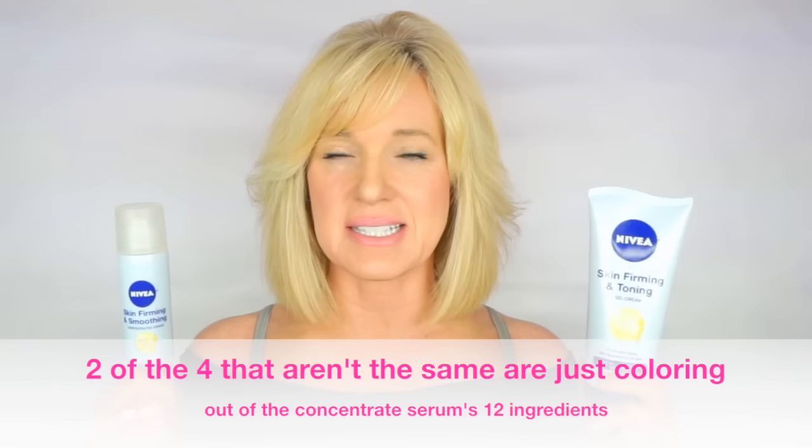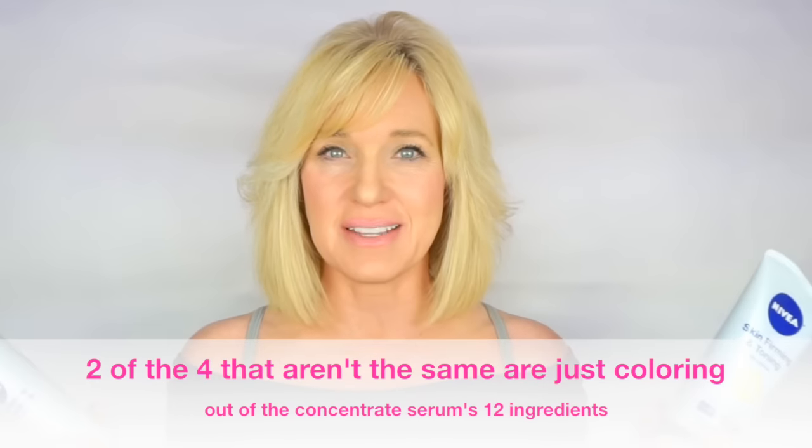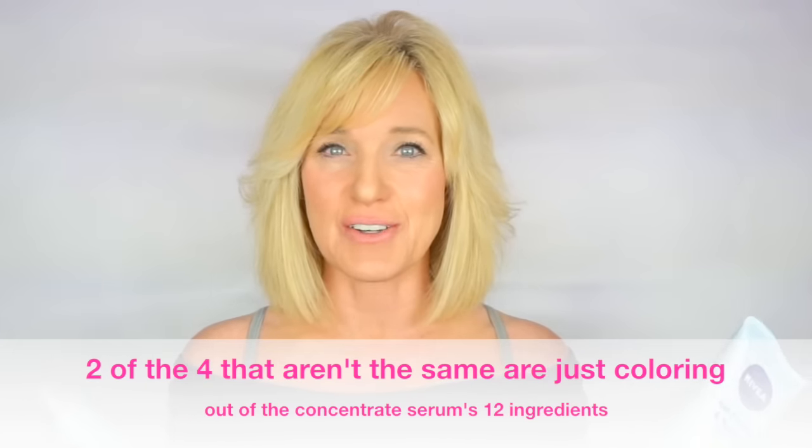Out of everything I could find searching the internet, this would be the most similar product I've been able to find. Both of these have L-carnitine and Q-10 as active ingredients. However, the gel cream is not as concentrated a formula as the concentrated serum, so it may take longer to see results and may not give as good of results.